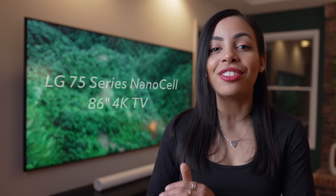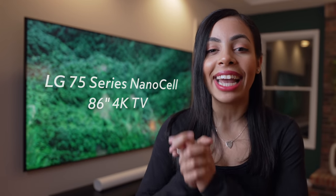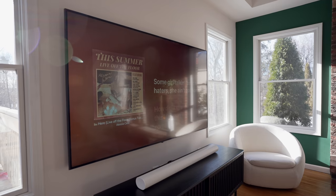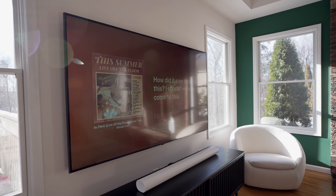First, I want to talk about what I would say is the main attraction here, because without it this room was certainly not going to be complete — and that is the LG 75 Series NanoCell 86-inch 4K TV. This is not sponsored, but you guys know I've been a fan of LG TVs for such a long time. So when I needed a TV that would really fill the wall and still look good, this was a no-brainer.